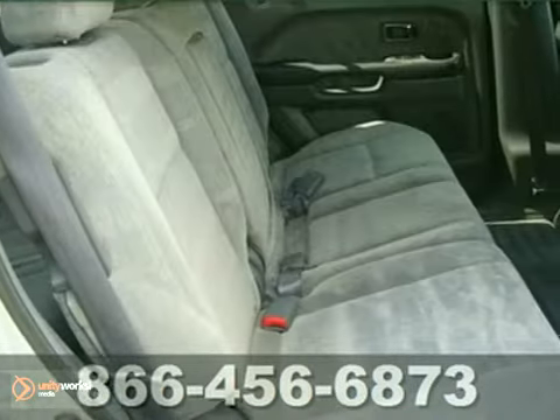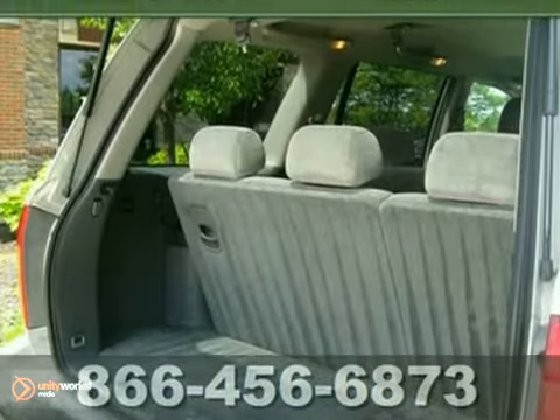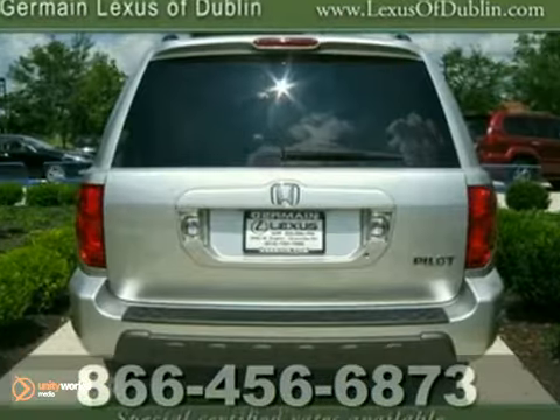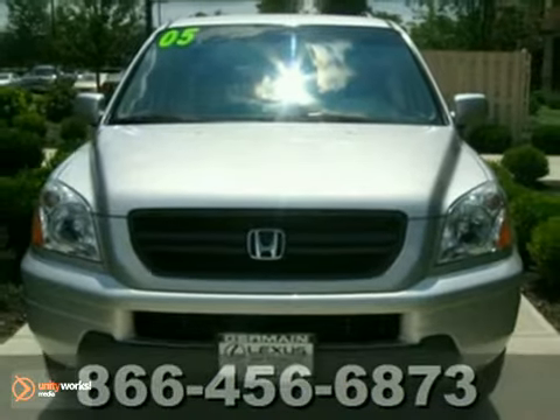As a Honda, it offers quality, durability, and reliability. It appears that this vehicle lived in a smoke-free environment, and there appears to be no damage beyond normal wear on this vehicle.